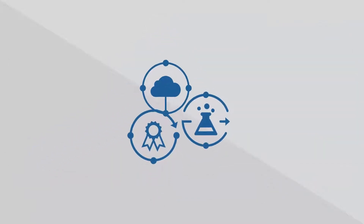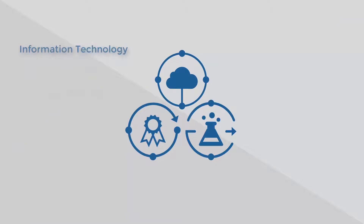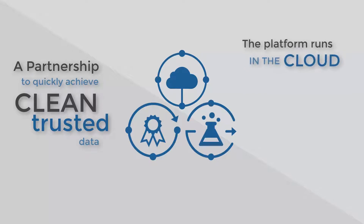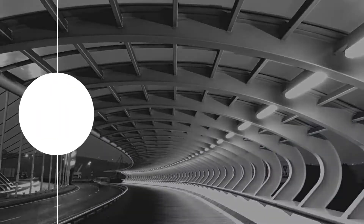Using the Talend platform, data has become a team sport, allowing IT, data scientists, and operations professionals to partner together to quickly achieve clean, trusted data. And, best of all, this is running in the cloud, so there are no servers to buy. You can be up and running in seconds with dramatically lower administrative costs.